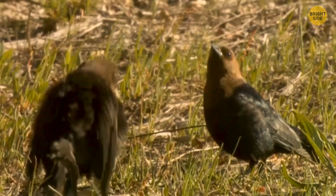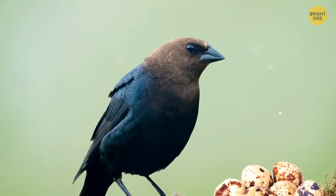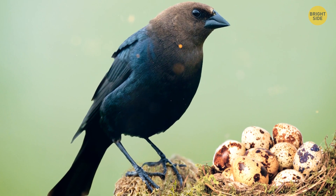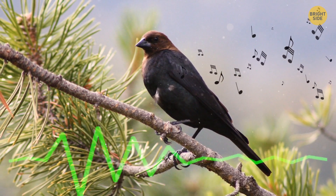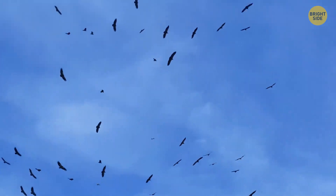Cowbirds have secret passwords they use to recognize each other. They're a specific type of parasite bird since they lay their eggs in other bird species' nests. The young cowbirds have an inner mechanism where they recognize their species' singing, like some sort of secret password only they know. That's how they manage to find others of their kind.